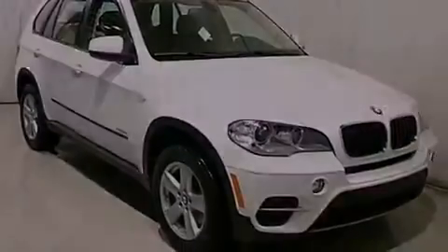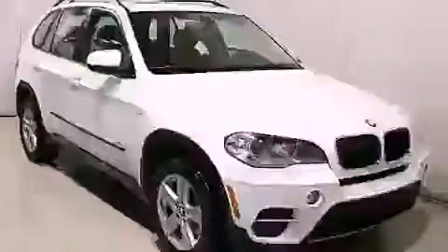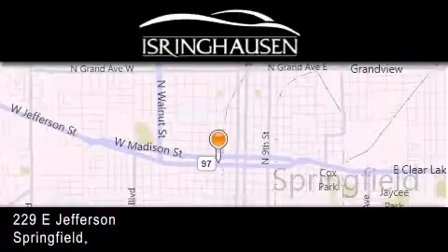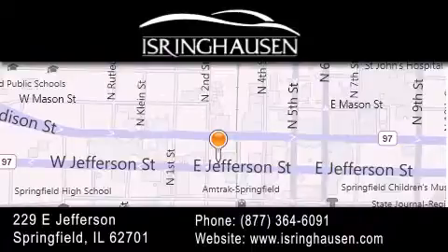Call now to find out how you can own this breathtaking automobile. Thank you for considering Isring Housing Imports for your next new or pre-owned luxury vehicle. If you have any questions, please visit our website, give us a call, or stop by our dealership. We are conveniently located in downtown Springfield at 229 East Jefferson. We look forward to serving you.